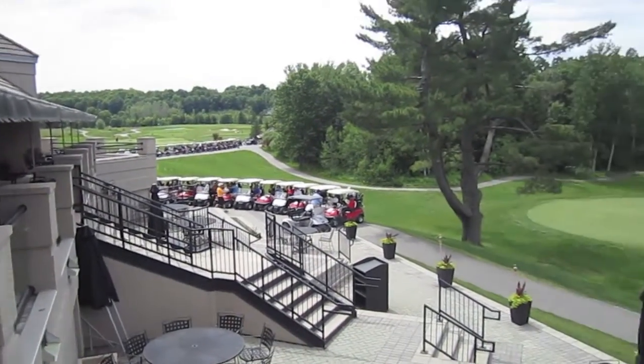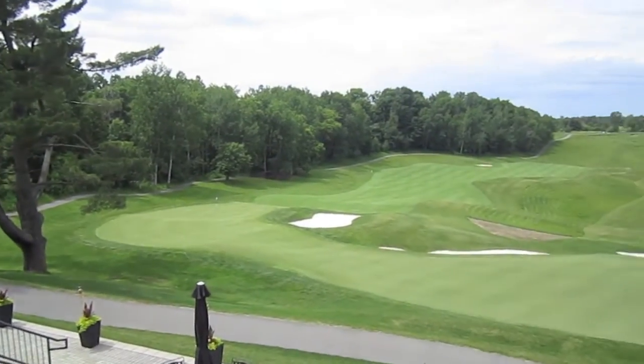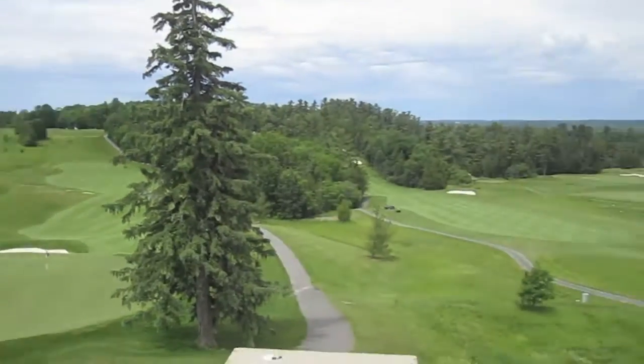When you get hungry, come and join us on the patio and have lunch overlooking Holes 9, 18 and the Ottawa River.